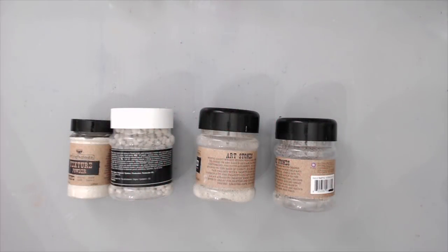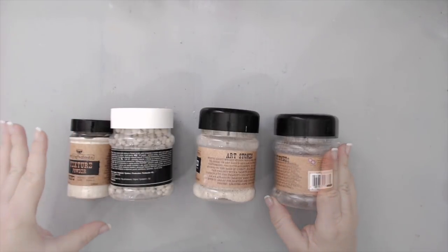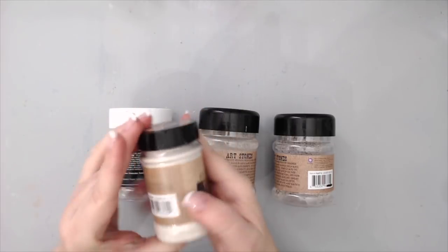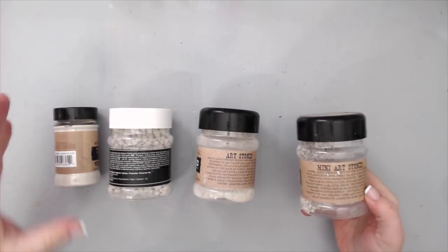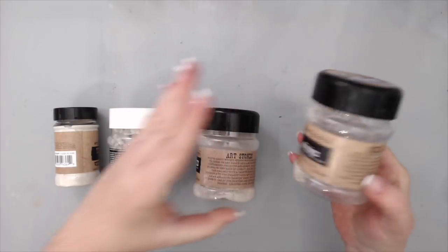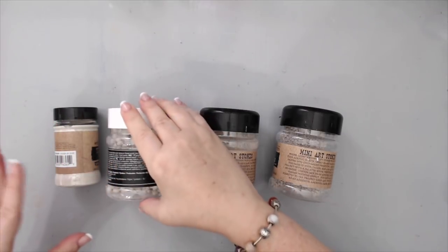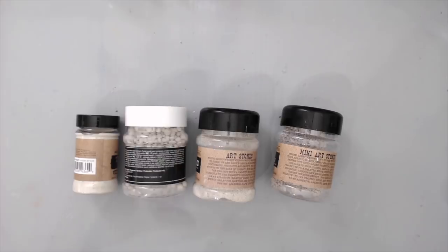One of the amazing products from 2016 were the Art Stones — a really amazing texturizing product. I loved using everything from the powder you can mix with any medium to create paste, to the mini stones. But the one that came out this year and I've used a lot is the mega stones, which give an incredible texture effect on projects.